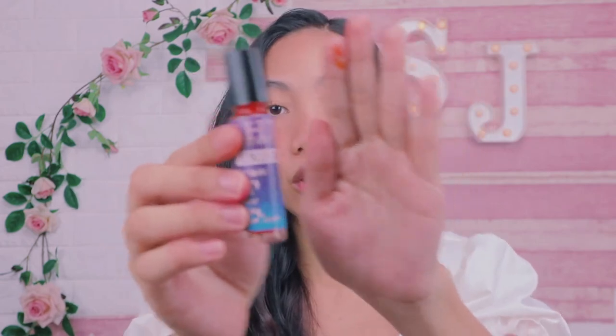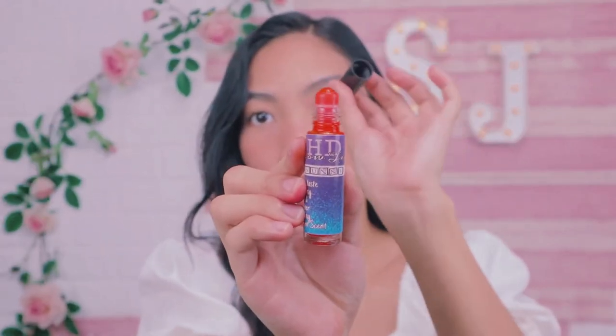Pero bago ko sya iswatch sa ating lips, dapat iswatch natin sya sa ating wrist para makita nyo kung ano yung color niya. So simulan natin kay HD Glow Tint Sunny. Sabi dito, it has no bitter taste, long-lasting, pigmented, moisturizing, non-drying, and bubblegum scent. Check natin kung talagang bubblegum scent sila. And guys, their applicator is roller type. Kinuha ko si Sunny — pigmented sya girl. And Sunny talaga, orange.